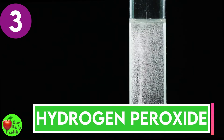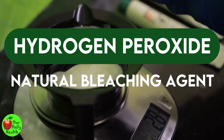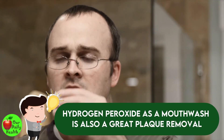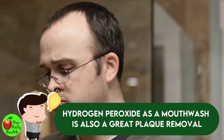Number three: hydrogen peroxide. Hydrogen peroxide acts as a natural bleaching agent that can help eliminate bacteria in the mouth. It has high antibacterial and antimicrobial properties. Using hydrogen peroxide as a mouthwash is also a great plaque removal method. You can use this as a mouthwash before you brush your teeth.